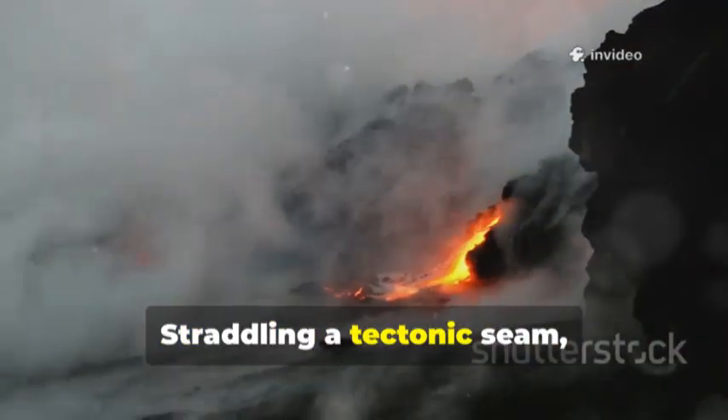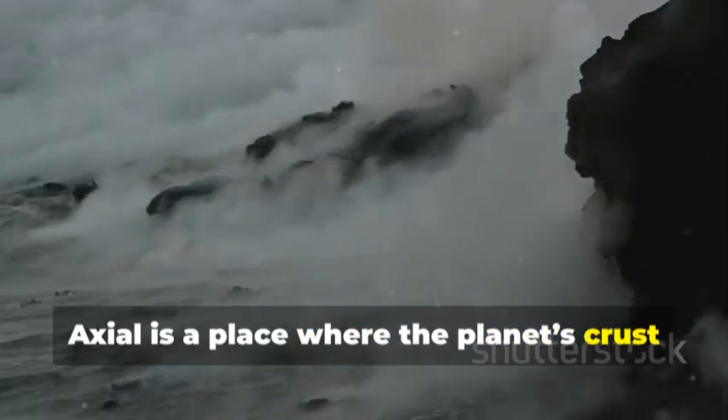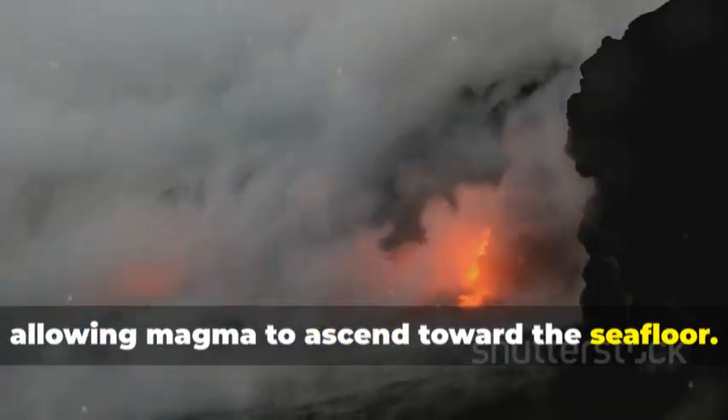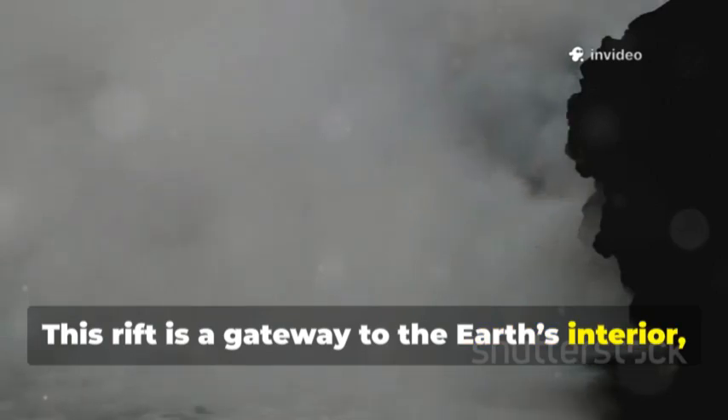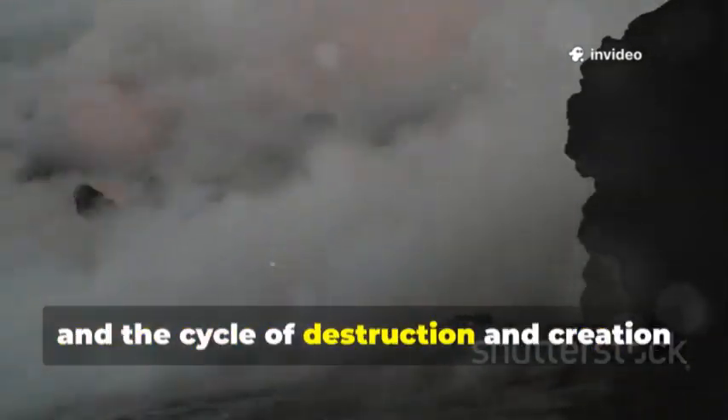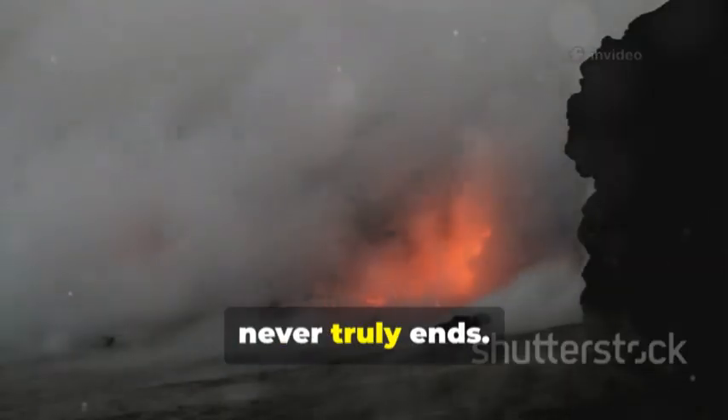Straddling a tectonic seam, Axial is a place where the planet's crust is torn asunder, allowing magma to ascend toward the seafloor. This rift is a gateway to the Earth's interior, where new land is born in the darkness, and the cycle of destruction and creation never truly ends.